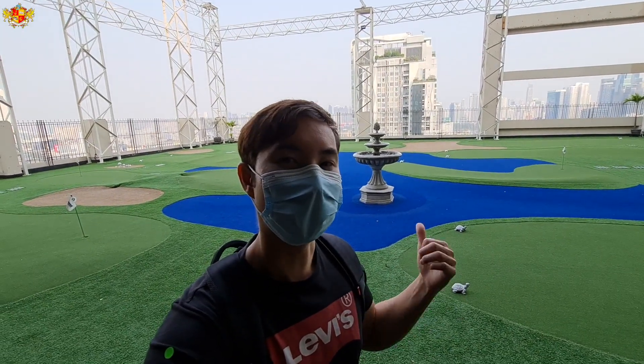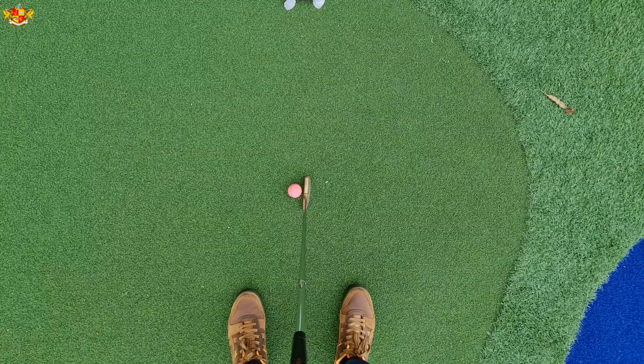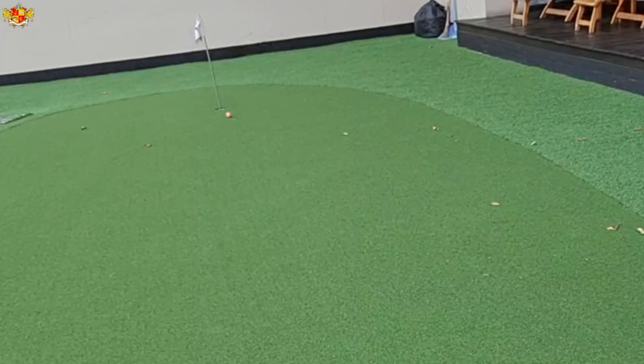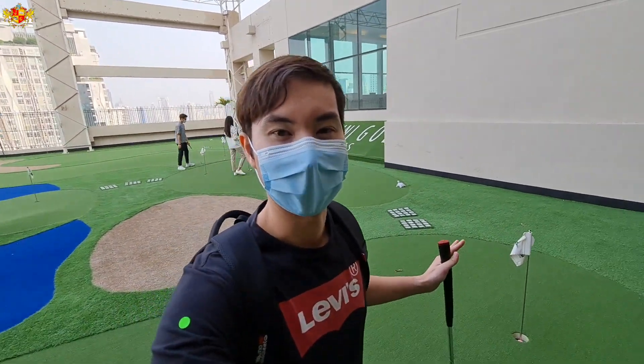So they got this really cool mini golf course over here. It's 100 baht per nine holes. That's pretty crazy — that was super lucky. That hardly ever happens.